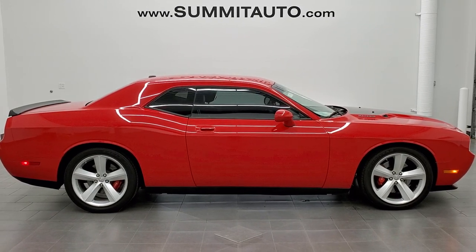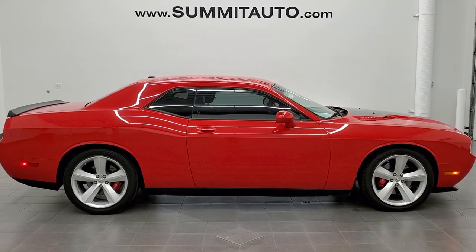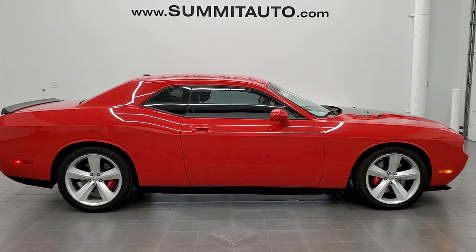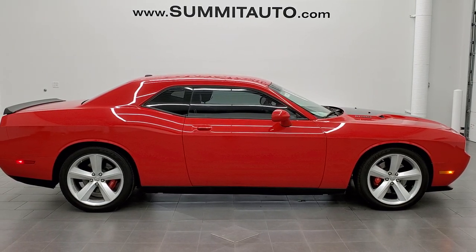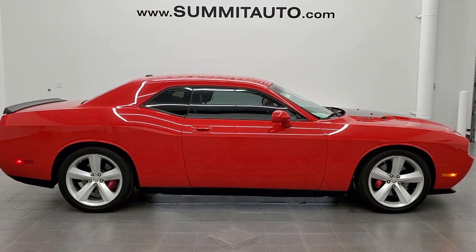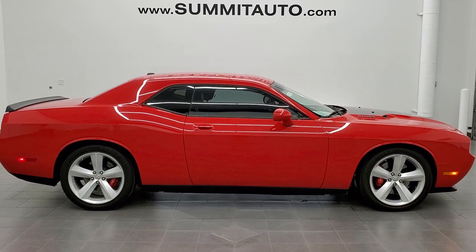Click those, check us out. Like, subscribe, click the bell notifications — get updates every day on the awesome inventory we take videos of each and every day. We really look forward to helping with this ultra clean 2010 Dodge Challenger SRT8 in Tor Red Clearcoat. Thanks again for checking out the video.